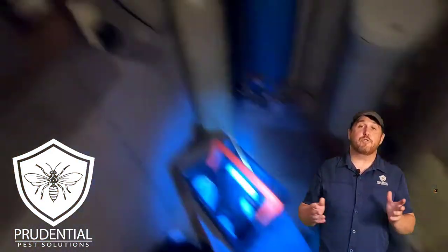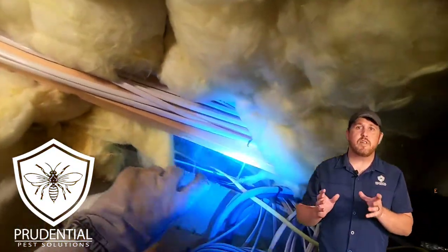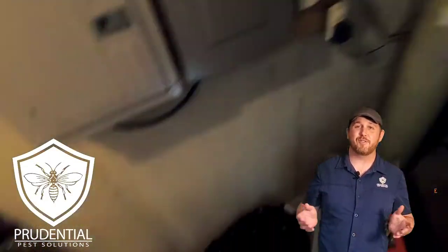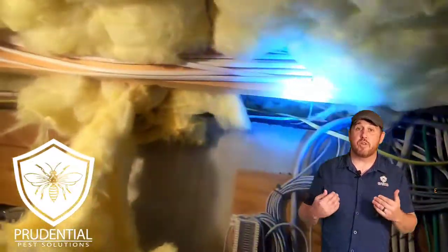This client is actually the treasurer for the golf league, and I was maybe going to leave the nest there or use it as some sort of leverage to get myself back in, but my professionalism took over and I decided just to treat and remove the yellow jacket nest for this nice family.